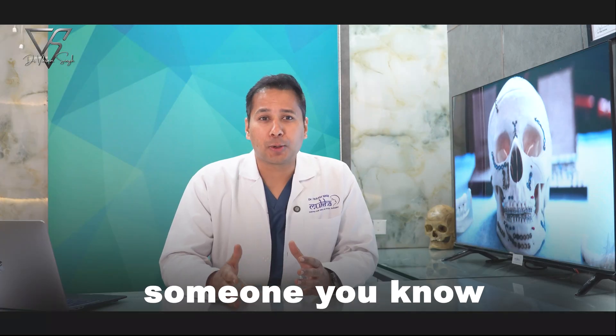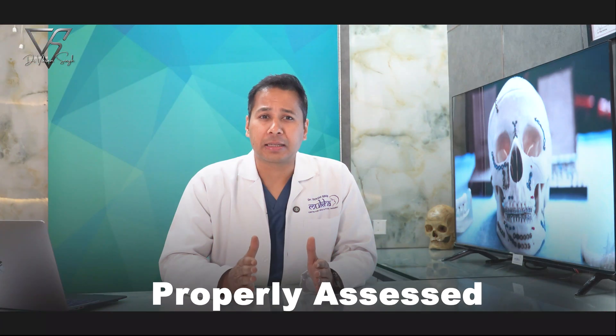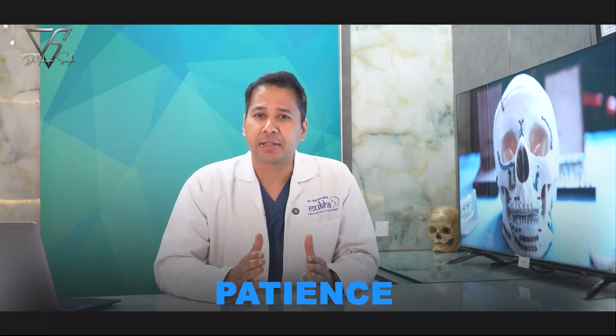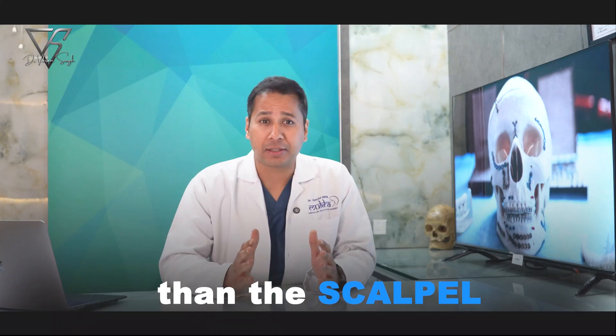So if you or someone you know has suffered a jaw injury, don't panic. Don't rush into surgery. Get it properly assessed. In many cases, especially with condylar fractures, patience, proper guidance, and time are more powerful than the scalpel.